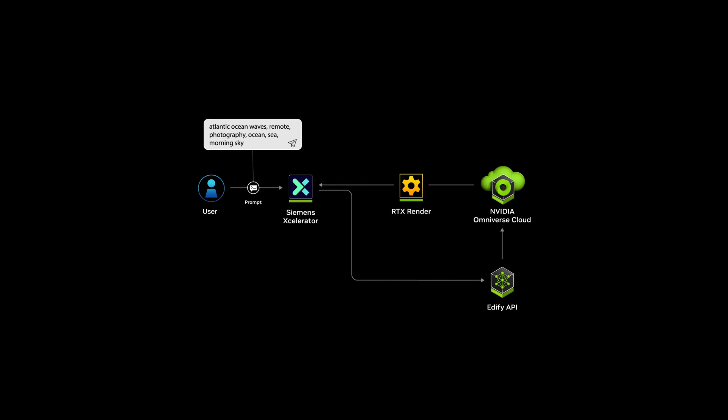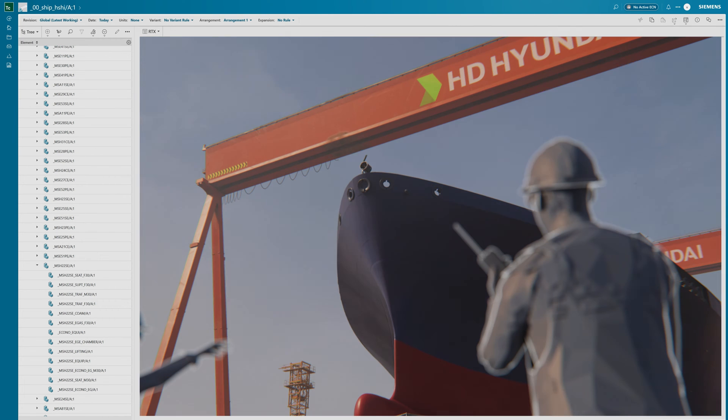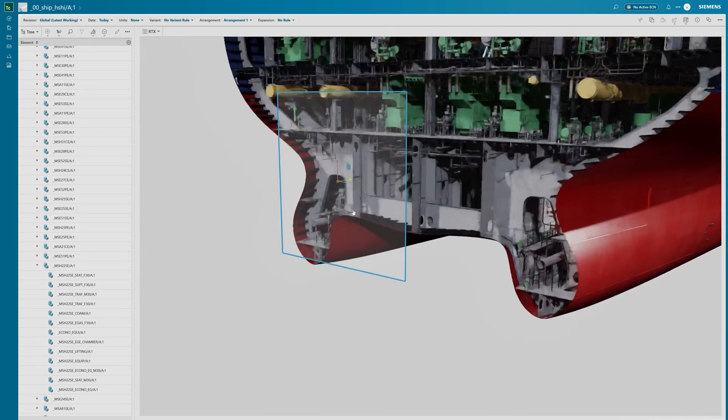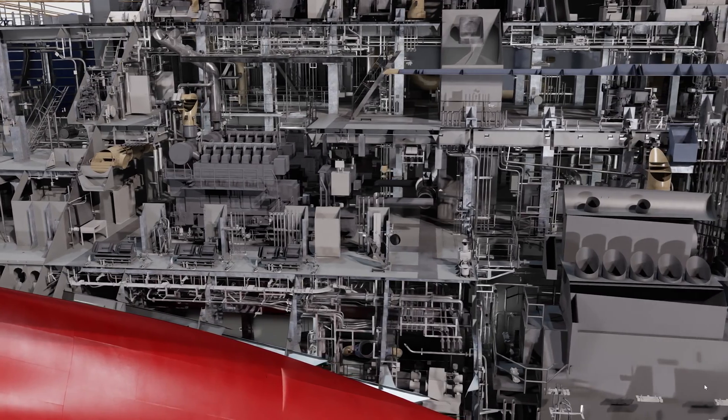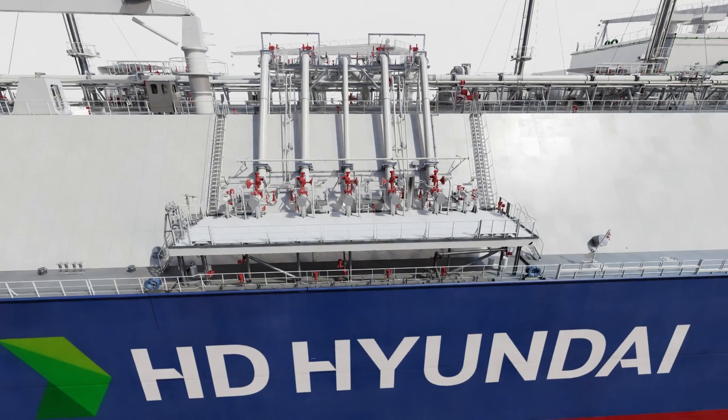We integrate Generative AI to generate 3D objects or HDRI backgrounds to see their projects in context. The result? An ultra-intuitive, photoreal, physics-based digital twin that eliminates waste and errors, delivering huge savings in cost and time.